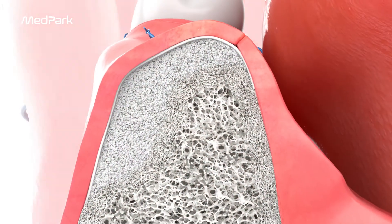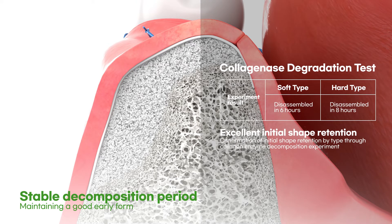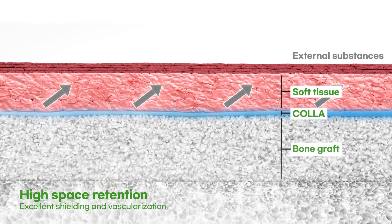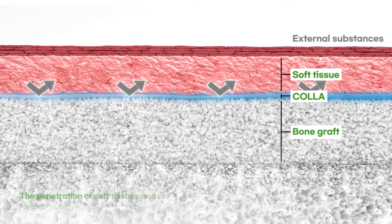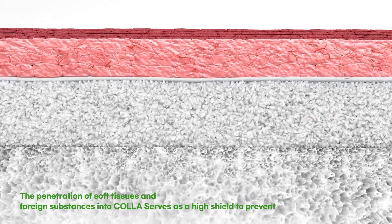COLA, which has a stable decomposition period, has high collagen enzyme resistance and shape retention power that provides advantages for early bone formation. The COLA membrane acts as a shield to prevent foreign material from penetrating and reduces the difficulty of bone formation due to bacterial inflammation and soft tissue penetration.